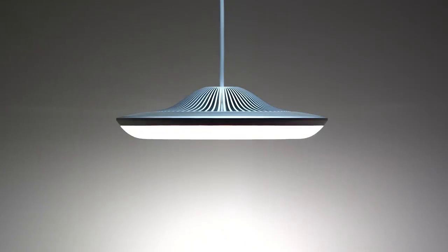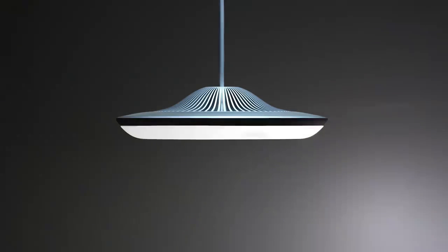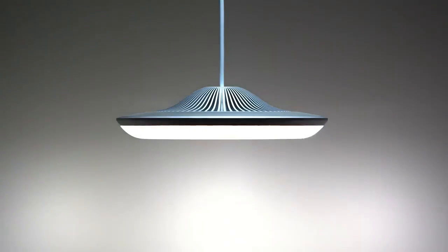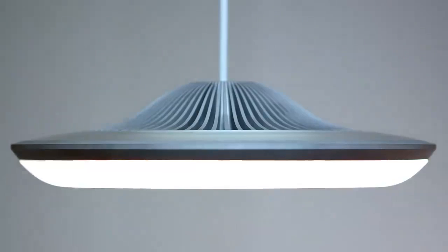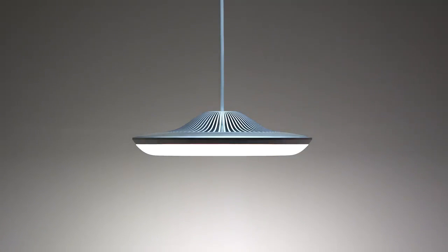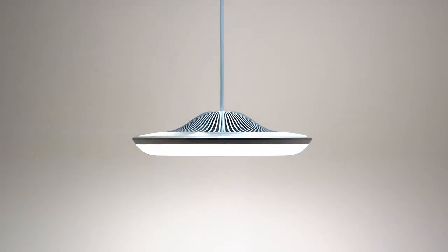This is Fluxo, the world's first lamp where you can move the light in any direction to place it where you really need it. Fluxo is much more than just a pendant lamp. With 300 powerful LEDs, it can illuminate any part of your room in any brightness you want.